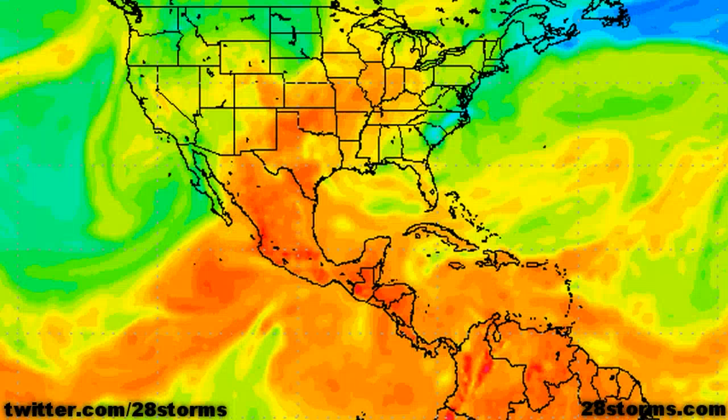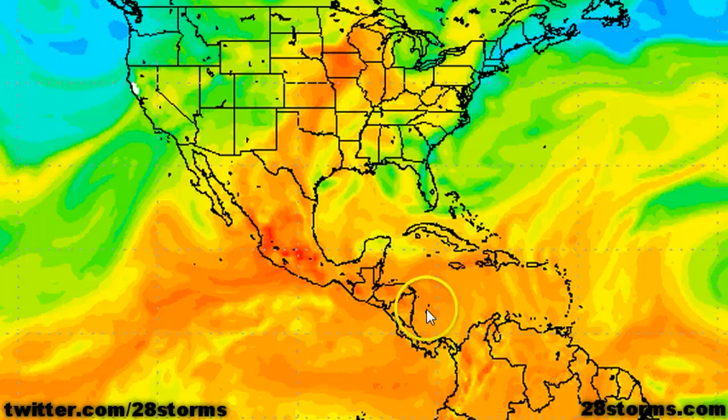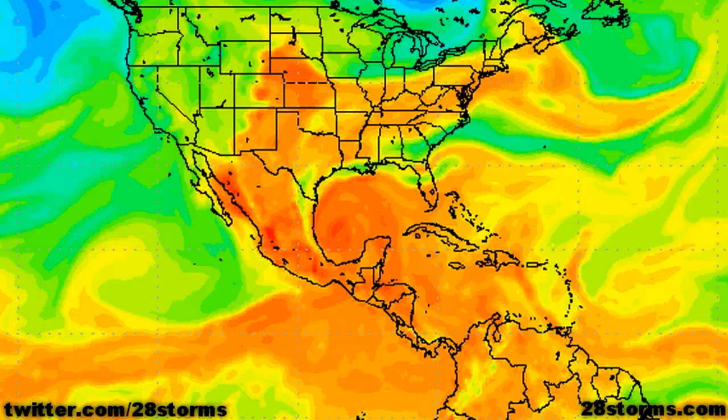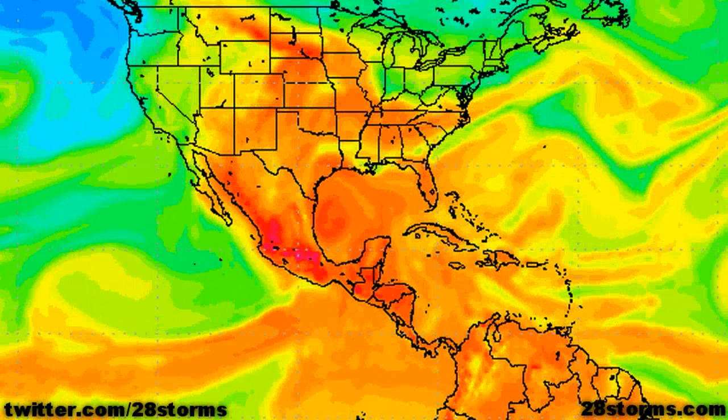In the 850 millibar theta-e forecast from the GFS, you're going to easily notice two distinct areas moving into the gulf — one being that monsoon low, and the remnants of Carlotta. As the tropical wave begins to interact with that broad monsoon trough, it's going to bring it more toward the northwest, and we also have this added moisture coming in from Carlotta. This is going to set the stage for tropical development in the model. As we go into days six and seven, there is obviously some type of area of low pressure, if not a bonafide tropical storm, sitting just off to the southeast of Brownsville, Texas.